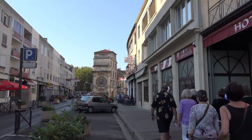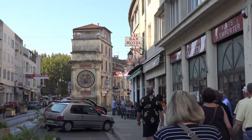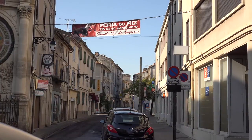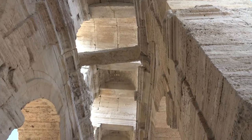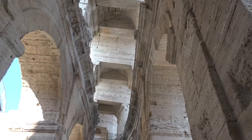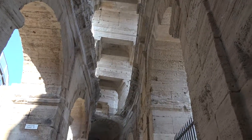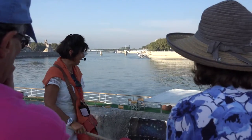We are on a walking tour of Arles, a town beloved by Vincent van Gogh. In 1888, the artist wrote of Arles to his brother Theo: 'Nature here is very beautiful. I can't match its beauty in my painting, but I take so much in that I can let myself go without restraint.'